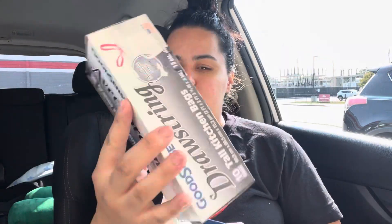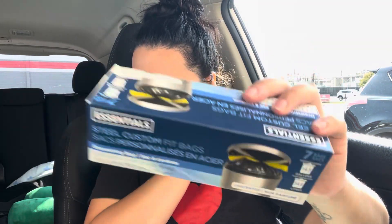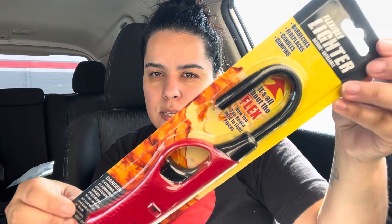We needed some garbage bags, so I found these — they didn't have the ones I really like. I got those, which bring 10, and then some black ones that bring 7. Then I found this flexible lighter that turns so it won't burn your fingers. I'm using matches right now and my son said he almost burned his finger the other day, so I got that especially for him. I might wrap it up for his birthday.